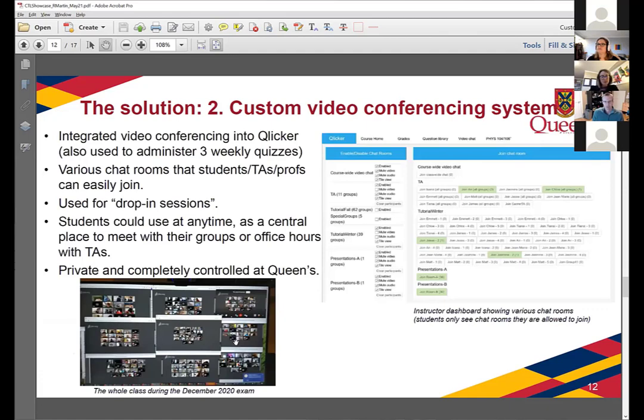Another aspect of the solution was that we integrated video conferencing into Clicker, the web application we developed at Queen's for administering quizzes and in-class quizzes. Students would take practice quizzes and summative quizzes on Clicker, so it was a natural place to integrate video conferencing. The picture on the right is the dashboard that profs and TAs see — each little button is a different chat room. When it's green, there are people in it; you can hover over it and get a list of who's there. This made it very easy for TAs and students to interact, and the chat rooms always exist, so students use them as a central meeting point to do work outside of the course.